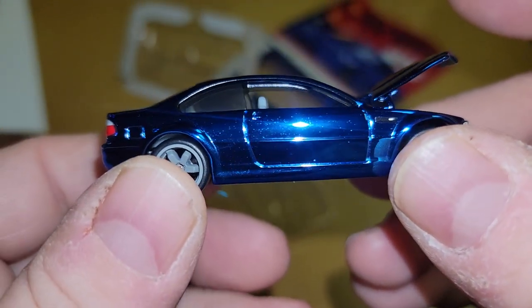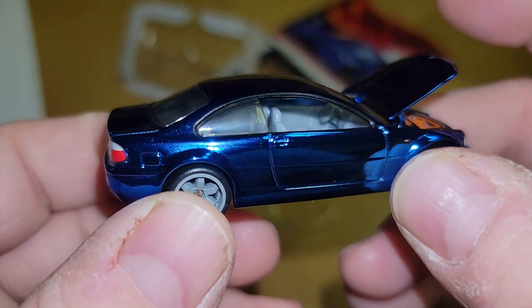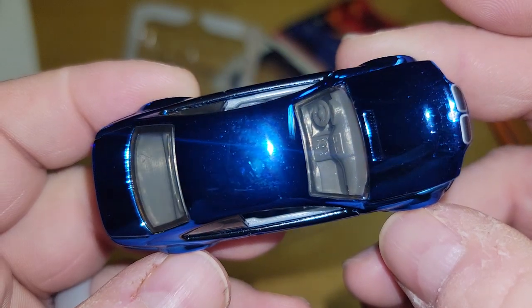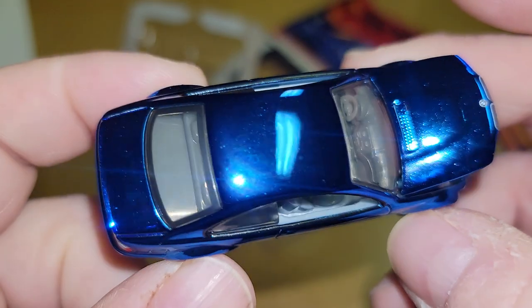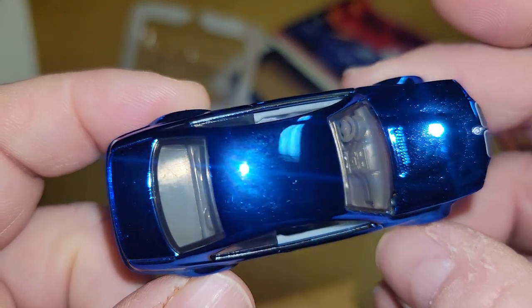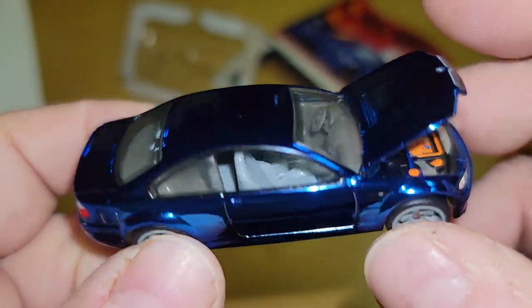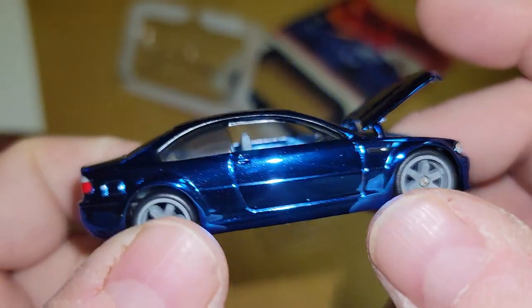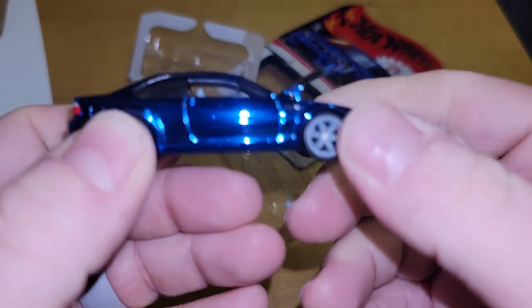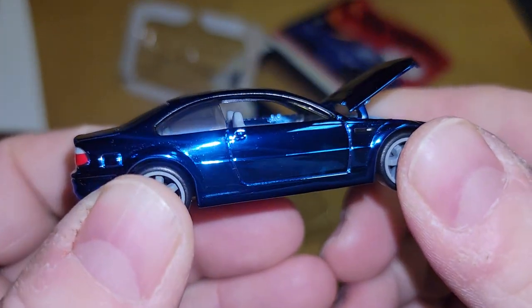As we open it, the first thing you see is this immaculate blue paint job — it's got some speckles on it that'll probably buff out. I have not touched it with my fingers yet, my fingerprints are not on this. Let me see if I can give it a little buff. I just hit the door — the door looks so much better, look at that!